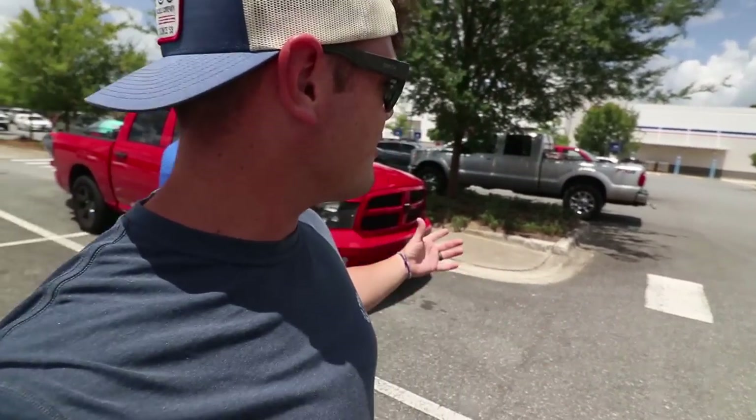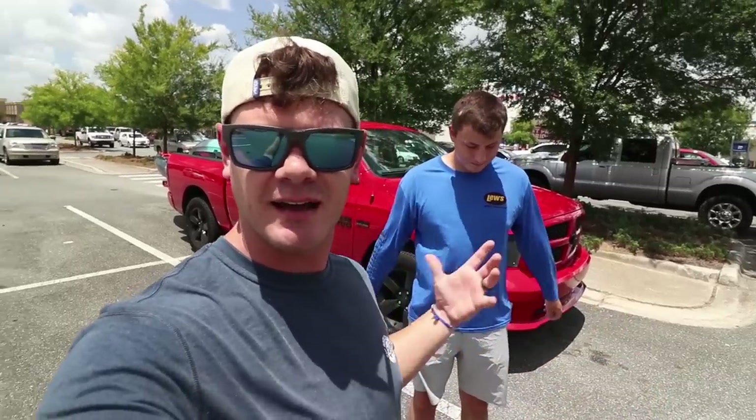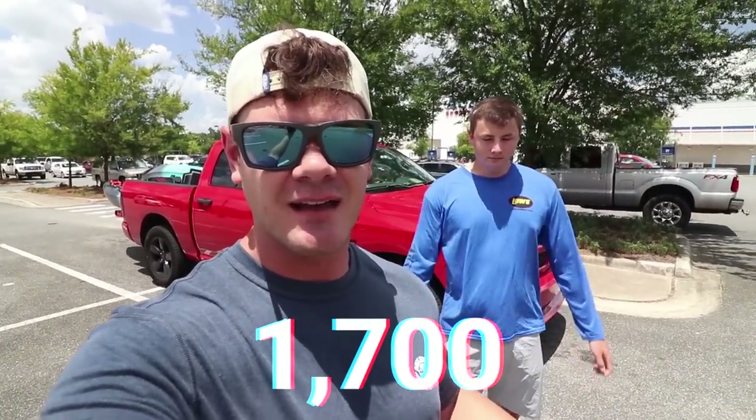I'm here today with my good friend Fishing with Norm, and what we're gonna be doing is going to spend $100 on fishing tackle at Academy, Bass Pro Shop, and Walmart. The theory behind today's video is Norm and I are gonna take $100 to each store, buy $100 worth of tackle, and see what store you can get the most fishing lures from for $100. If we can get this video to 1700 likes, Norm and I will do this again but with $250 per store.